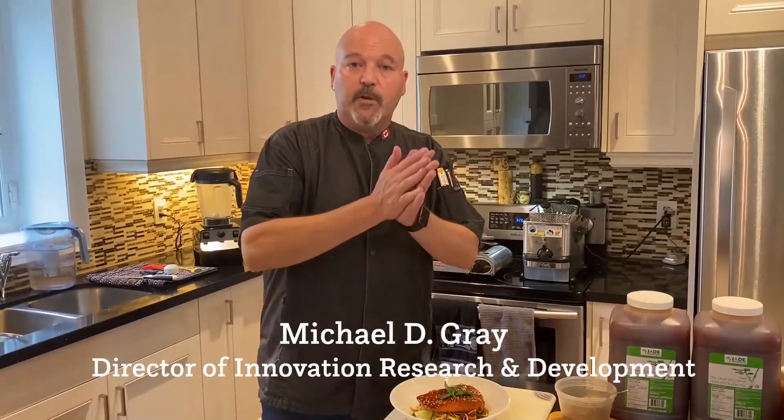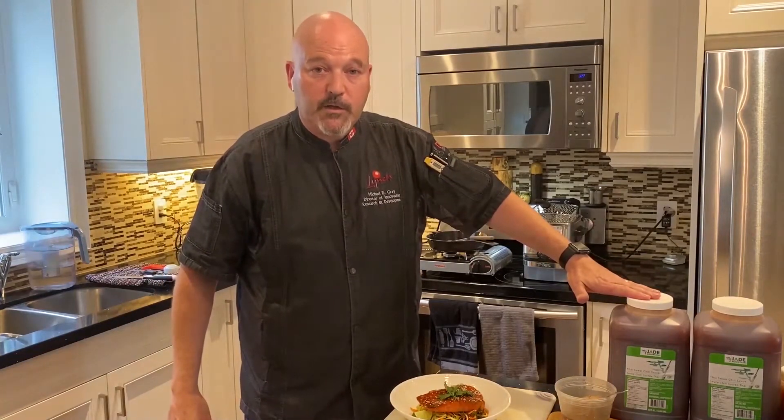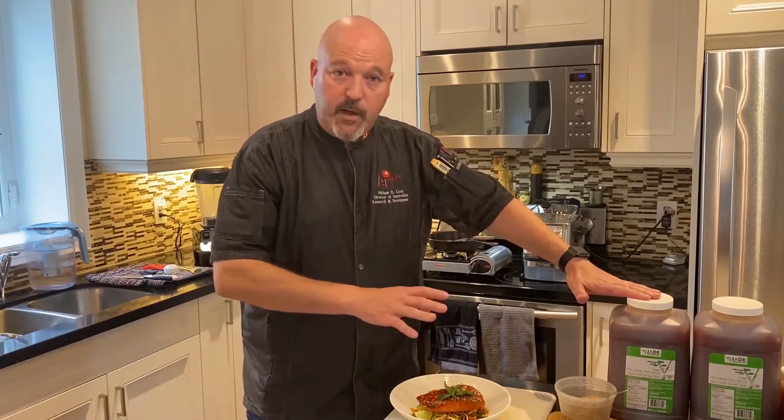Hello again, it's Michael from Lynch Foods, once again talking about the Jade Mountain Sweet Thai Chili — it's in a seafood application today.